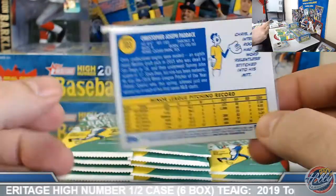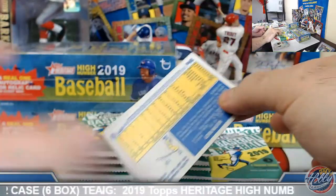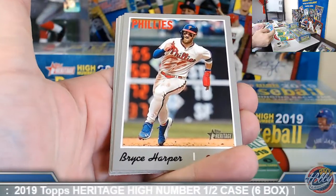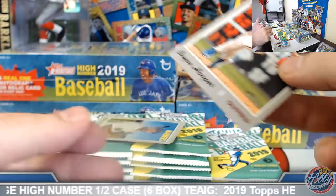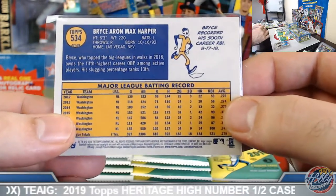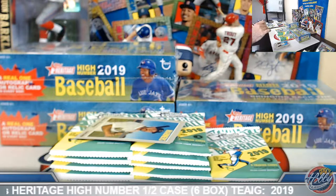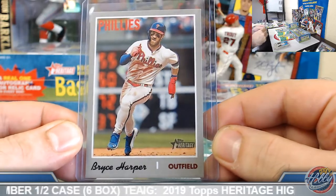Chris Paddock, high number rookie, short print here. There you go — Philadelphia Phillies on the board here. Bryce Harper, action image variation. And Dave, there we go. Nice one to get on the board here. Seen more Realmuto than Harper variants, so good to get a Harper going here.